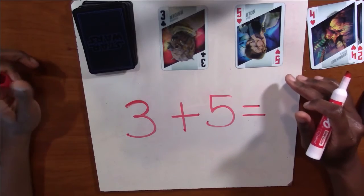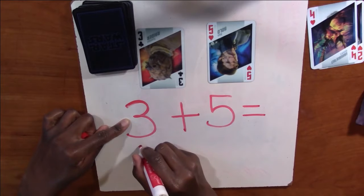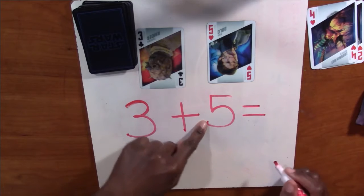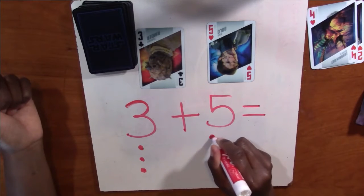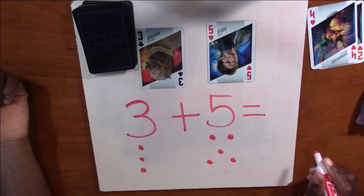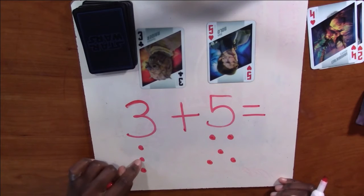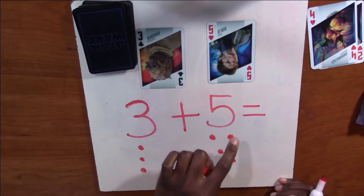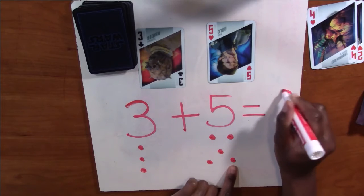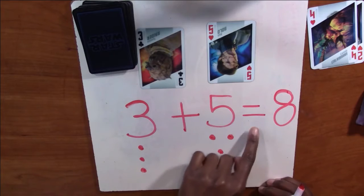Are you ready to check your answer? Alright, let's check it. We're going to do three dots: one, two, three. And then we're going to do five dots: one, two, three, four, five. Now we're going to count them all together: one, two, three, four, five, six, seven, eight. The answer is eight. Three plus five equals eight.